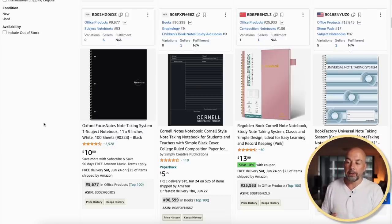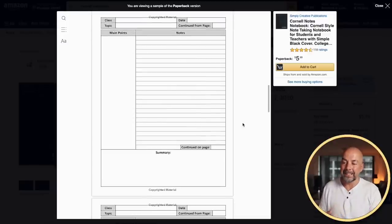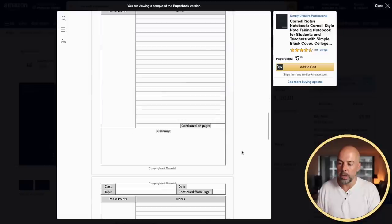Next, we've got Cornell notes notebooks, again aimed at students at college and university. The idea is that during lectures, students can fill out the main points with notes and a summary. These sell well all year round, but especially in September and early January.